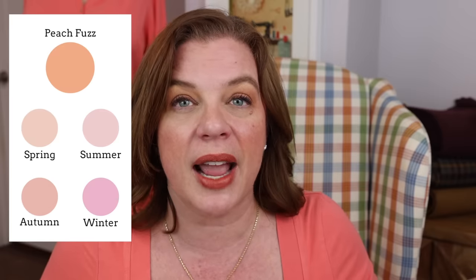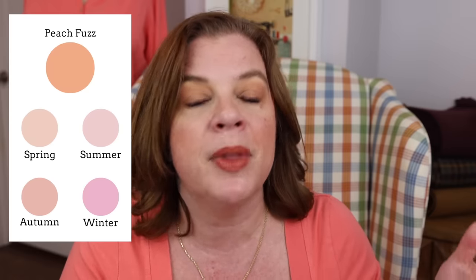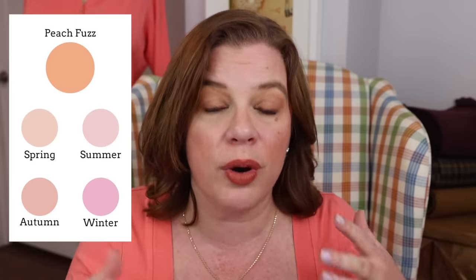Going down to Autumns, the peach equivalent is a little darker, a little warmer, and a little more muted — with a bit more brown, more toasted. Then for Winters, it was the hardest one to make work with Peach Fuzz. You could get a similar feeling with their pale pink, but it's a cooler color with more blue in it — it's definitely more pink than peach, with hardly any orange in it. That's how you might translate Peach Fuzz into your own color family.